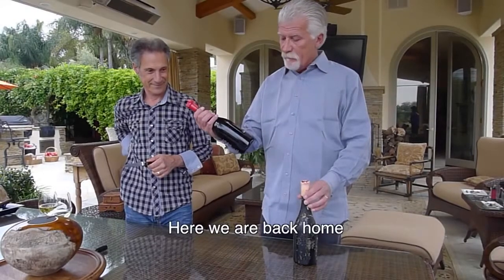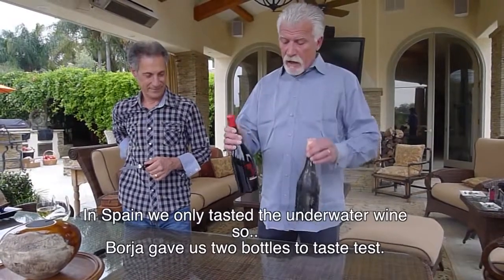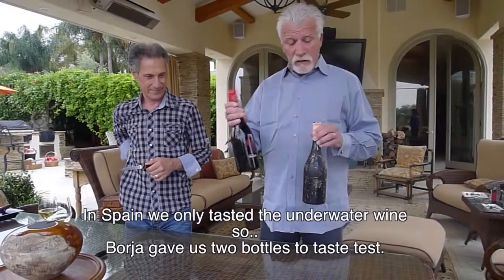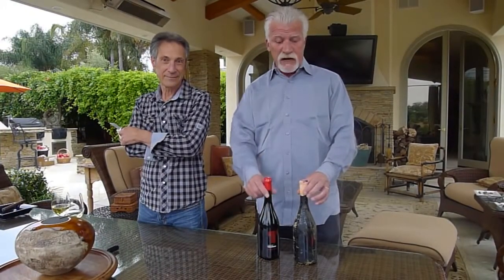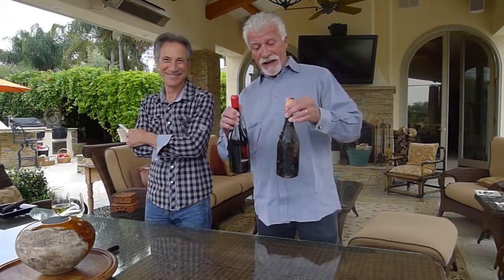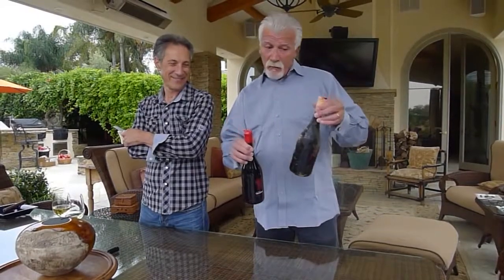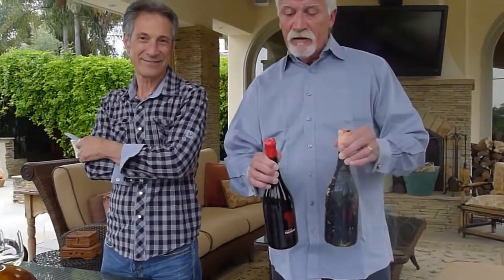We have two bottles that come from Spain, the north part of Spain, right along the coast. They are the same wines and they are both two years old. We've tasted this wine but we have not tasted this wine. Today's objective is to taste both wines side by side and determine if a bottle kept non-terrestrial under the ocean is better than the exact same wine kept in a cellar.